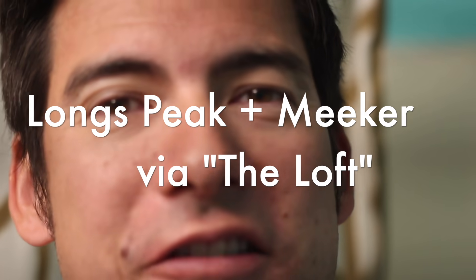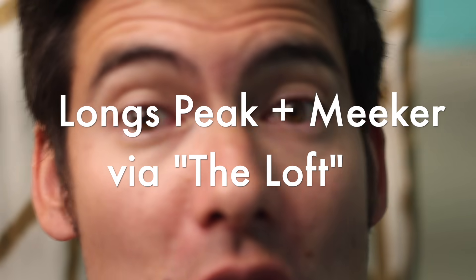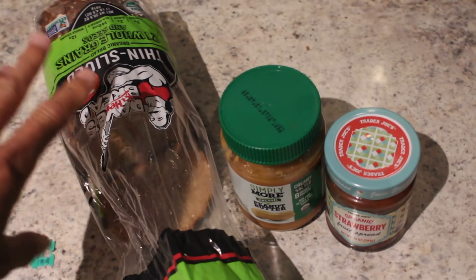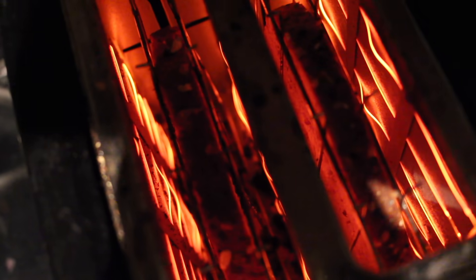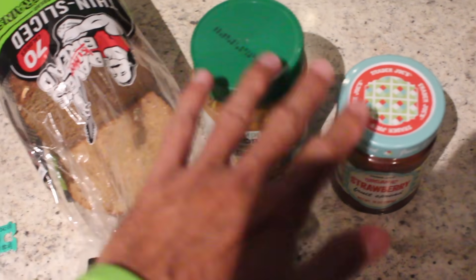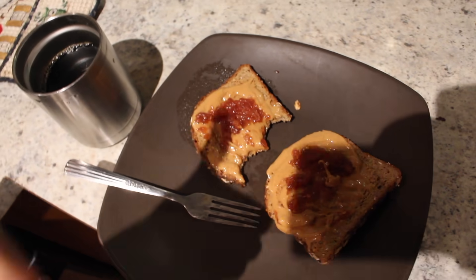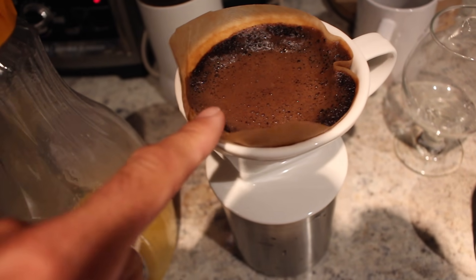All right, let's go climb a mountain. Today we're going to try to take the summit of Longs Peak as well as maybe Mount Meeker via the loft route. Usually when I have toast in the morning I have one piece with margarine and jam and one piece with peanut butter and jam, but today I'm gonna go with peanut butter on both and jam on both.